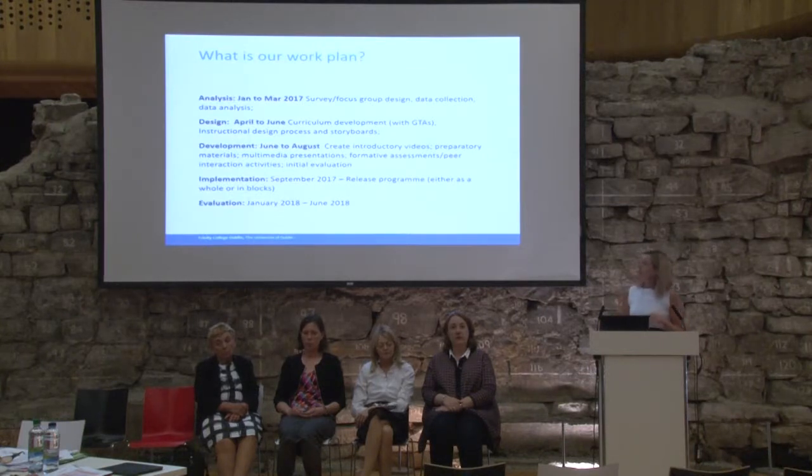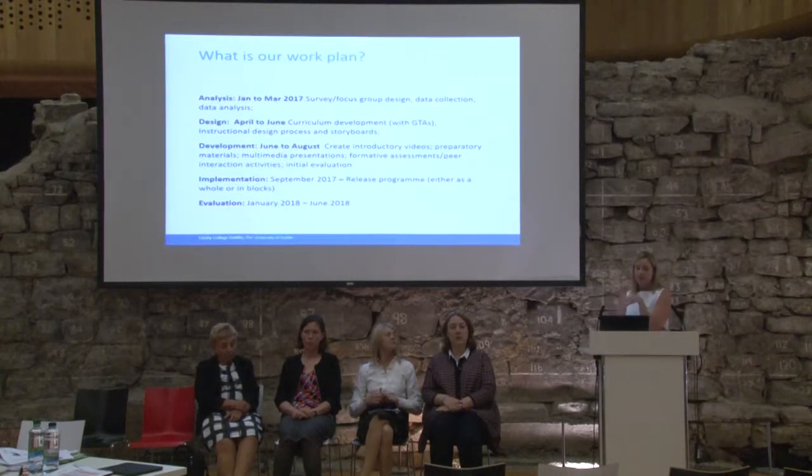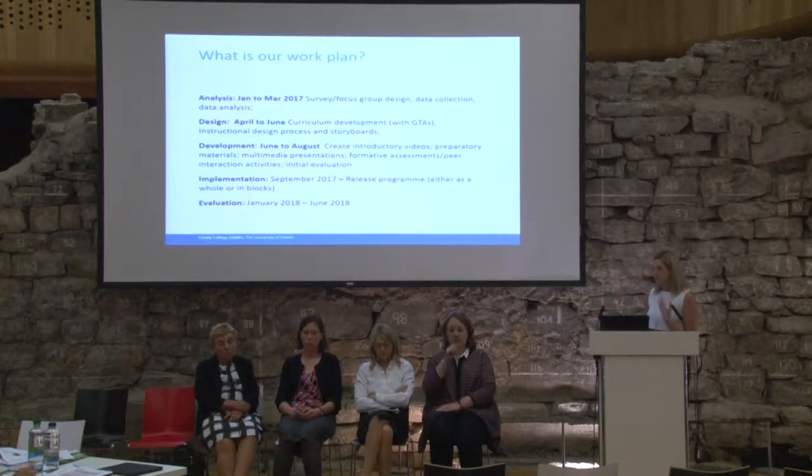That's our work plan. The analysis stage was January to March — we met, discussed what we needed, created focus groups, and did data collection, design, and analysis. The design phase was April to June, where we began curriculum development with existing graduate teaching assistants. The instructional design process began, and we're currently in the development stage where Anne, our academic developer, is moving her scripts, videos, and PowerPoints to our online learning team, who are designing them and putting an instructional design framework on it. We're still hoping to reach implementation by this September — it's a fast pace, but we're on track.